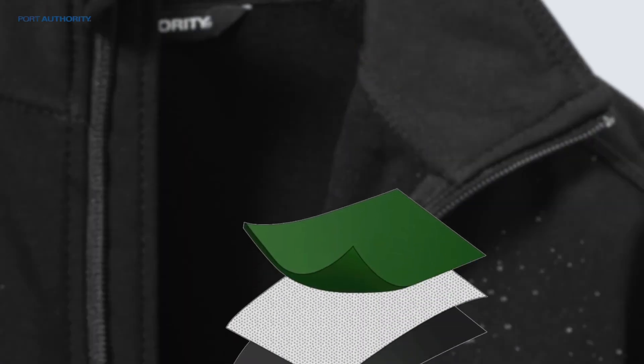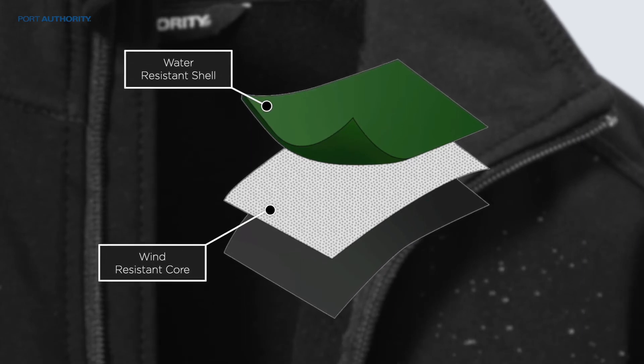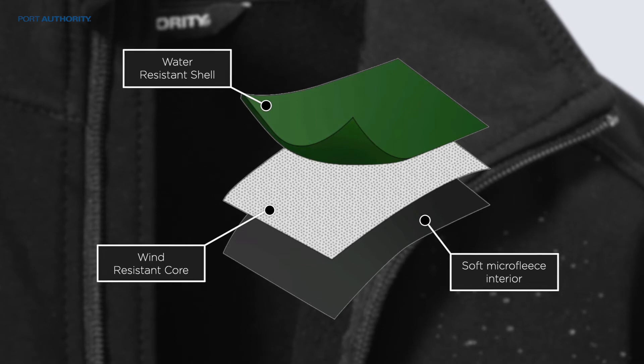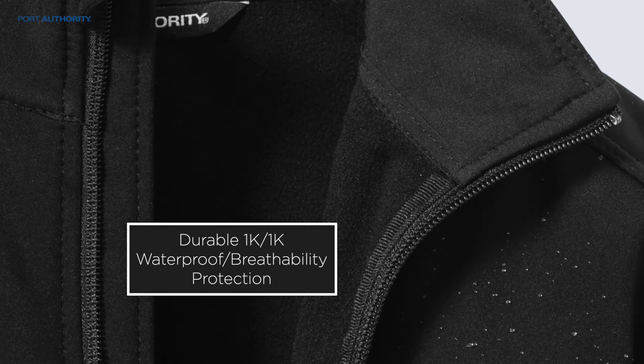The bonded fabrics of this jacket provide a wind-resistant core, water-resistant shell, and a soft microfleece interior. All of this adds up to durable 1K-1K waterproof and breathability protection.